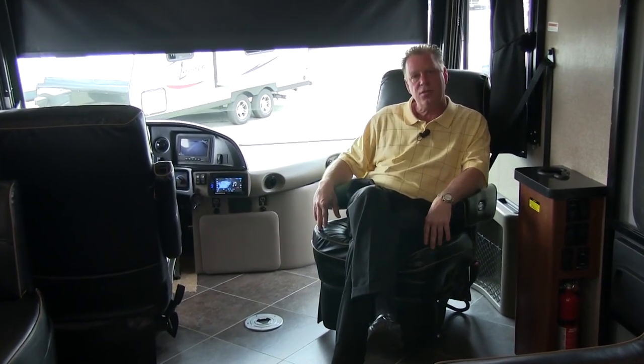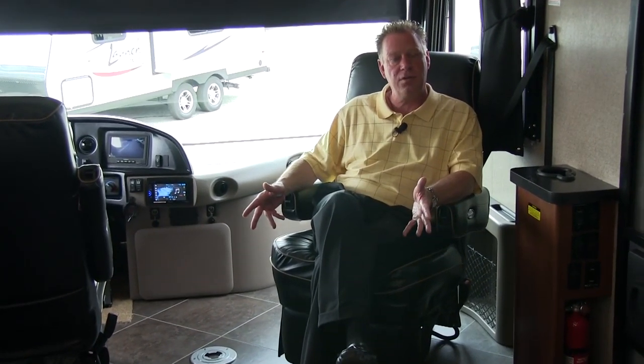Our driver's seat and passenger seats will swivel around, so we have two more chairs in our living room. The passenger seat also has a power foot rest that comes up.